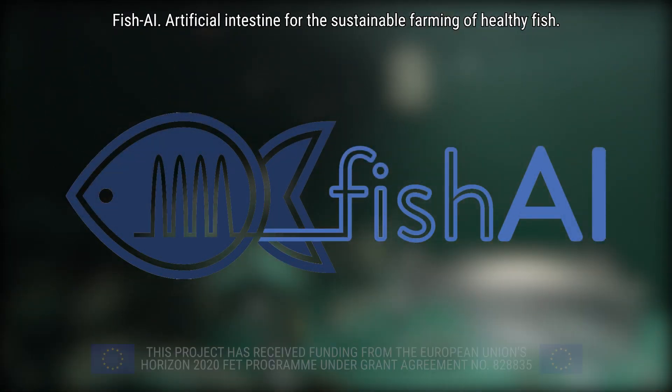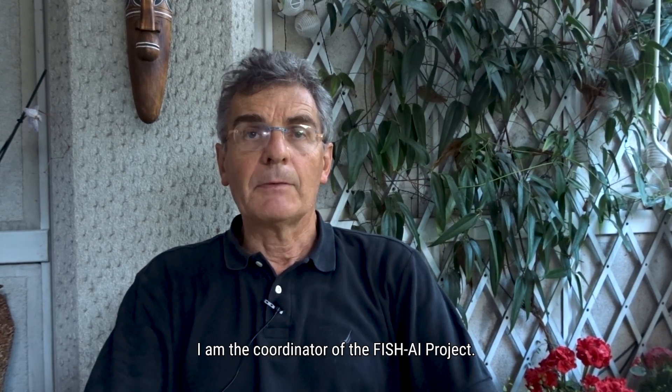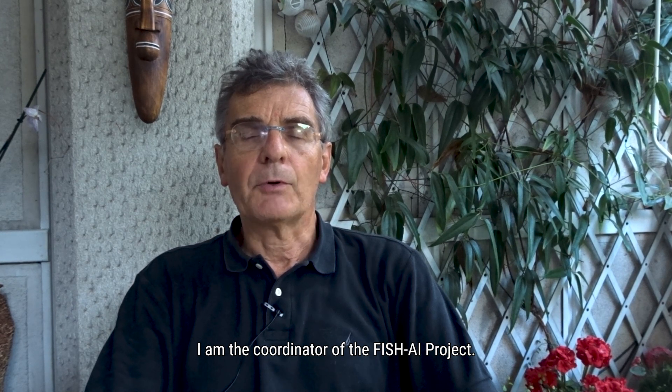Fish AI: an artificial intestine for the sustainable farming of healthy fish. I'm Fulvio Gandolfi, Professor of Anatomy and Cell Biology at the Department of Agriculture and Environmental Science at the University of Illinois. I'm the coordinator of the Fish AI project.